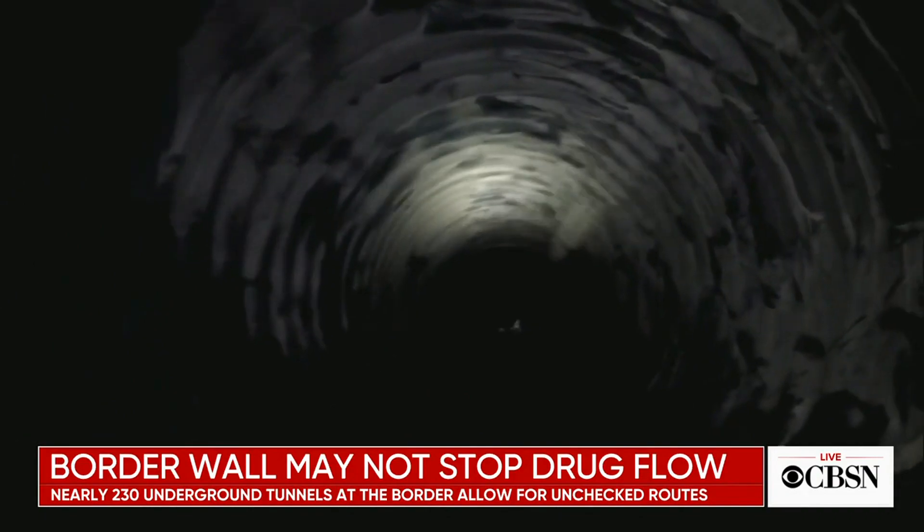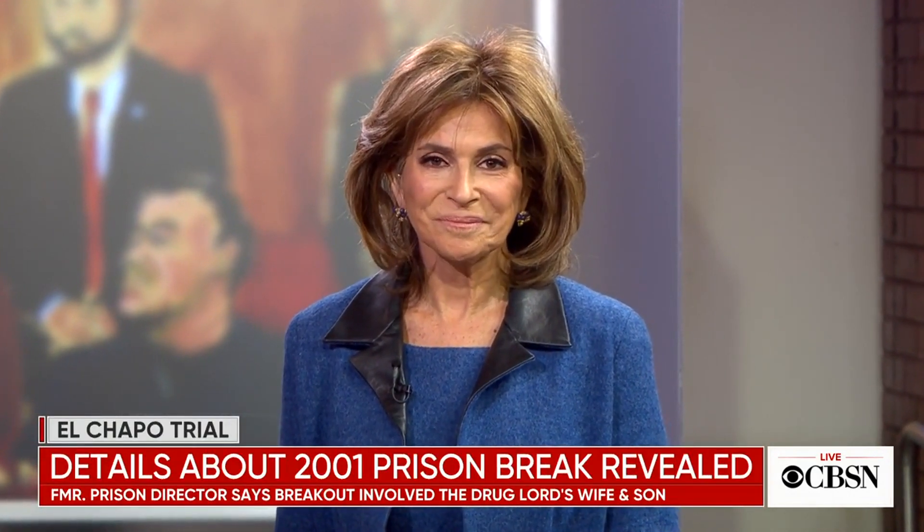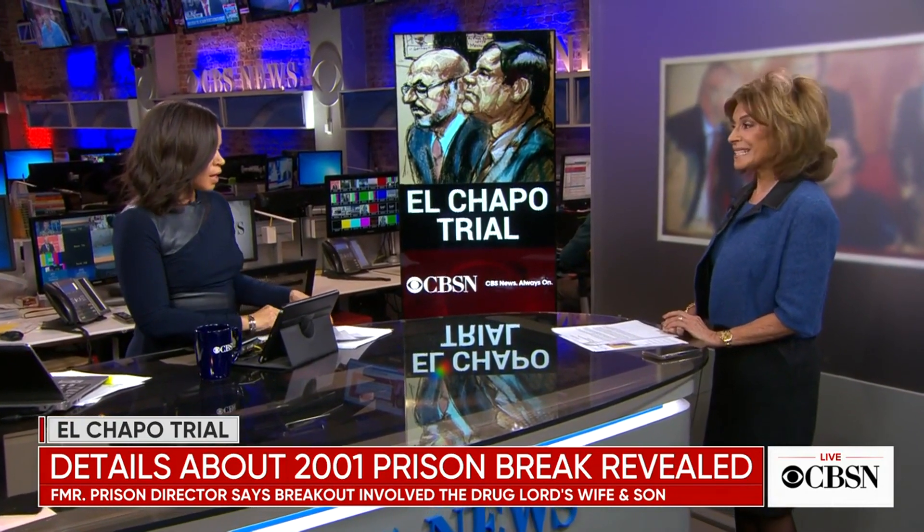Mireya Villarreal reporting from Nogales, Arizona. CBS News legal analyst Ricky Kleeman is joining now to talk about one person who used several smuggling routes to get drugs into the U.S. — of course, it's El Chapo.